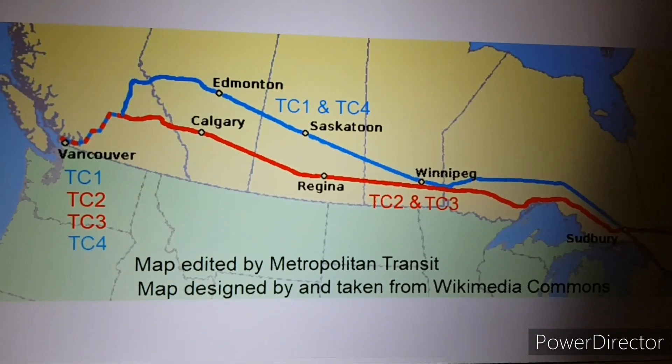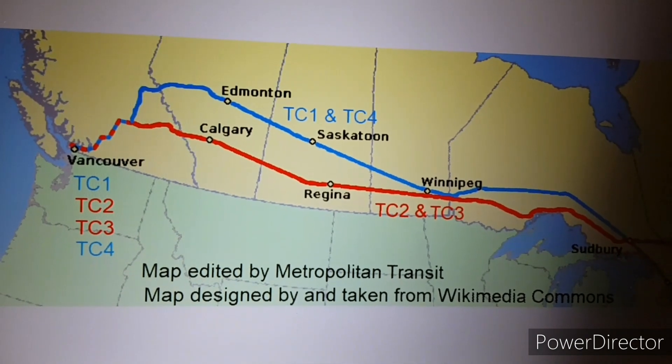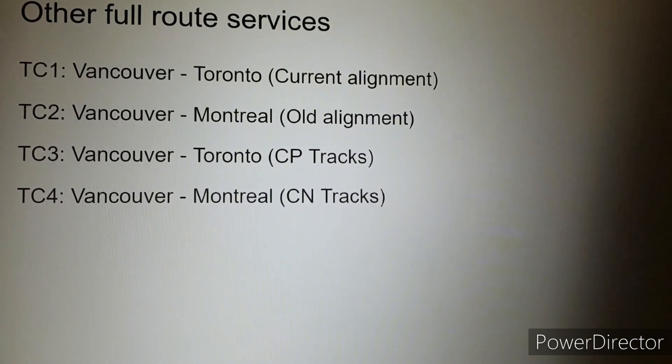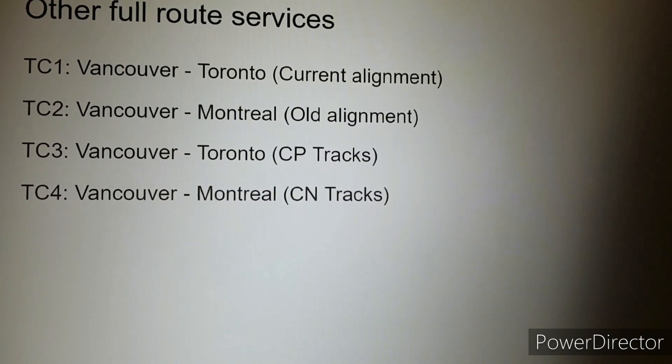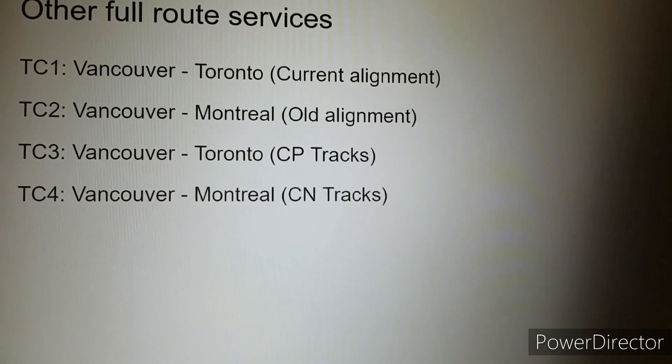The Canadian can also be divided into four services based on alignments, as shown on this slide and the accompanying map. This brings services on the Canadian to reconnect with the southern communities of Canada and with Ottawa and Montreal.